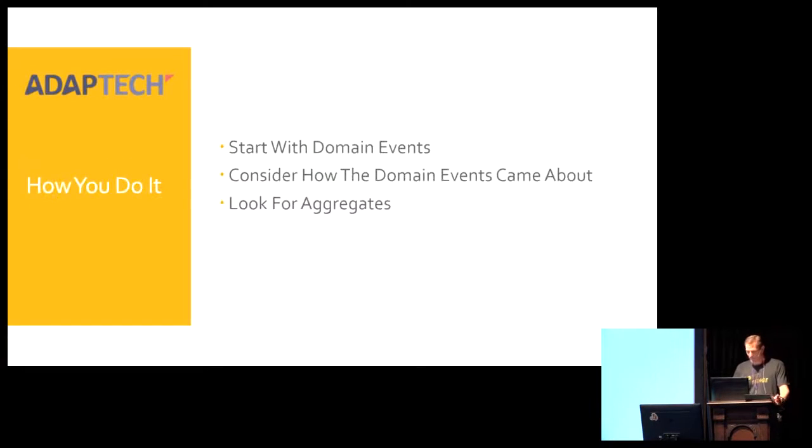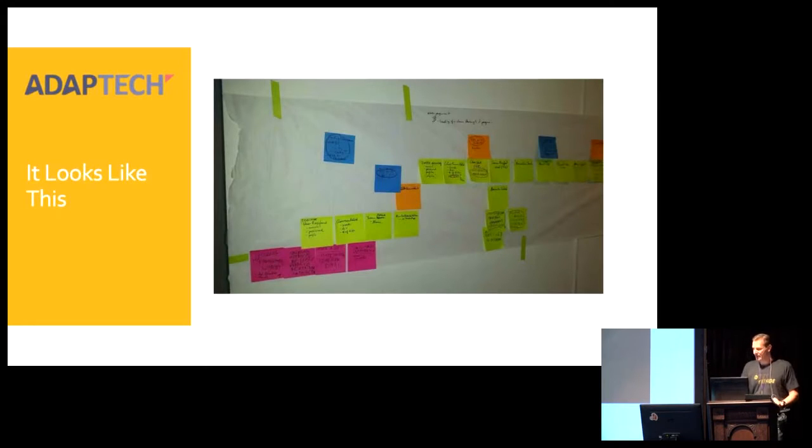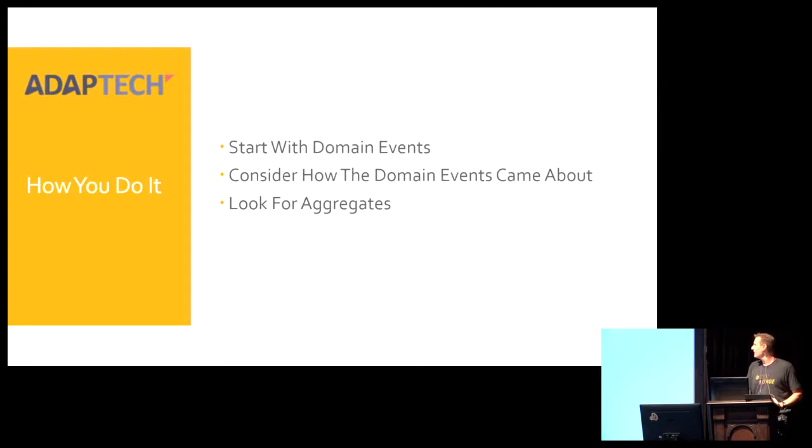What you want to do is start with domain events. A domain event is something significant that happens in the domain — for example, 'payment processed' — and the use of the past tense is really important when you're doing this. You also want to consider how the domain events came about, because in almost every case there are going to be events before and events after, and this approach allows you to move the stickies around in a very elegant way.